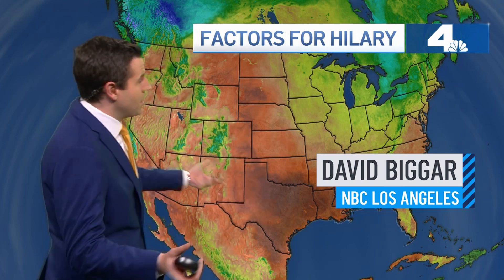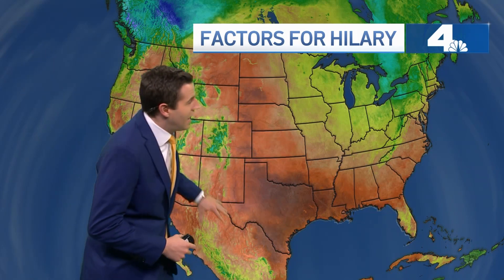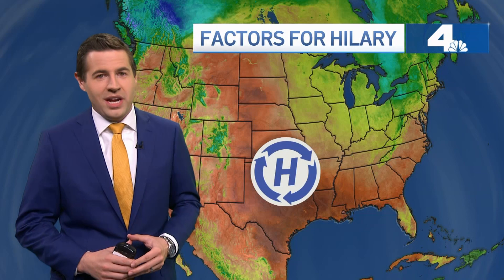First, let's talk a little bit about what influenced the track of Hillary. I'm going to show you a national map with temperatures. You'll notice the midsection of the country has a lot of heat right now, and the reason why: we have a big ridge of high pressure sitting over the middle of the country. Around a ridge of high pressure, you have clockwise circulation.